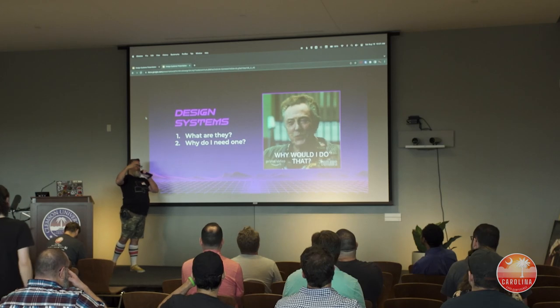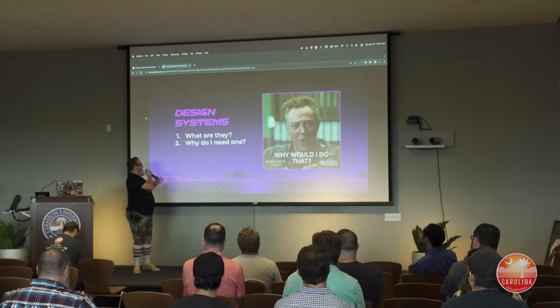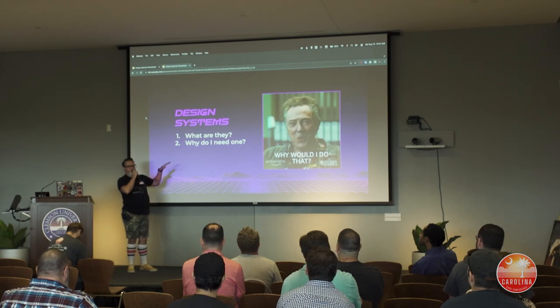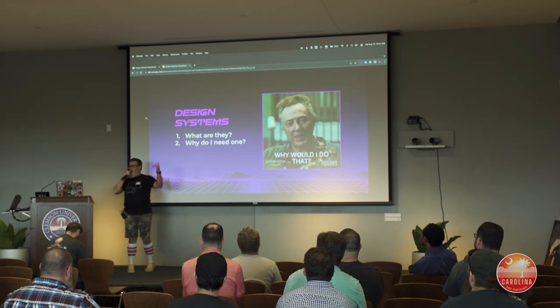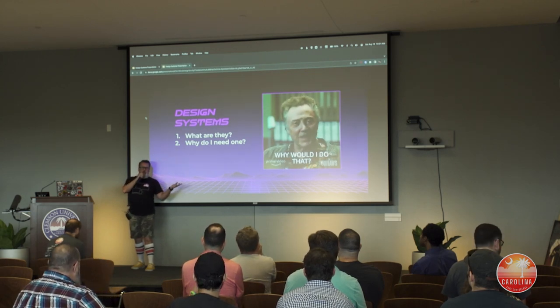I have spent the bulk of my career doing very similar things, and that's where design systems come in. What I'm going to talk about today is what design systems are and if you need one. Spoiler alert for number two: the answer is yes.